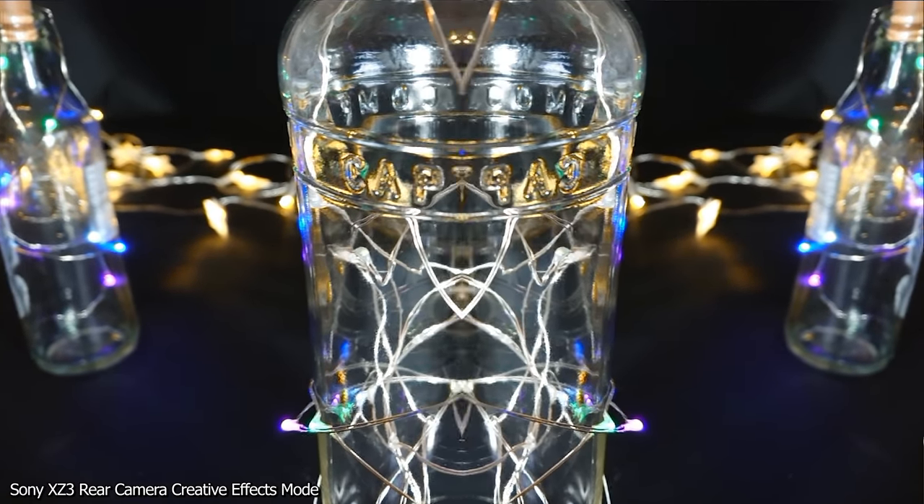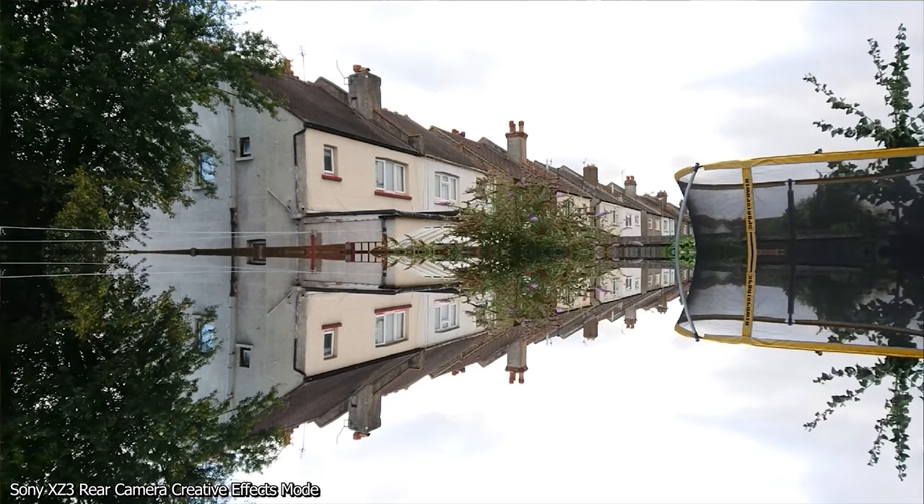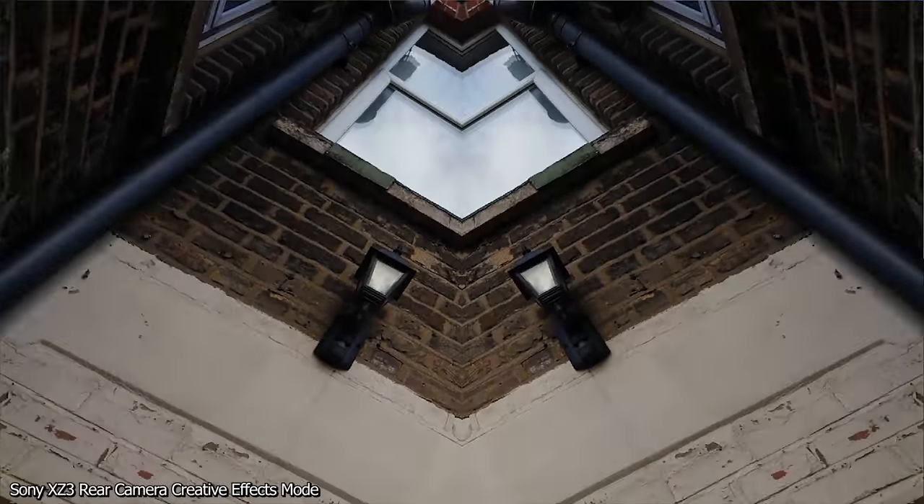Things like the kaleidoscope or the mirroring effect are very cool, and there's a bunch of other interesting effects too. Usually I wouldn't bother with the filters in a camera app, because they're mostly the same and not really that good, but these genuinely are worth a look.